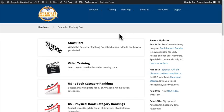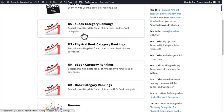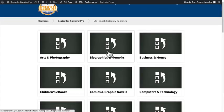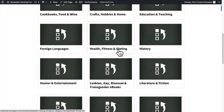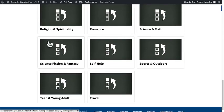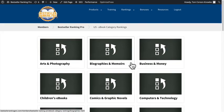Here we are inside Bestseller Ranking Pro. I'm just going to scroll down and you'll notice we have the different category rankings for eBooks in the US, physical books in the US, as well as physical and eBooks in the UK. There are tons of listings in here. We have the US eBook category rankings organized into all the major markets and genres on Amazon — over 19,000 bestseller lists just in the US, and over 20,000 different categories total in the US and UK.